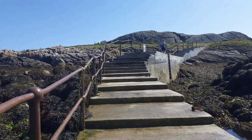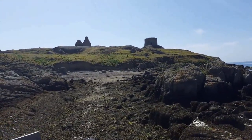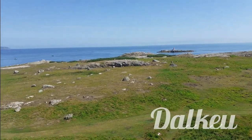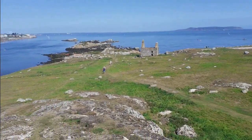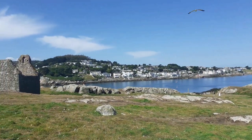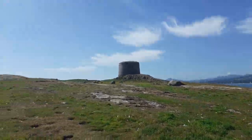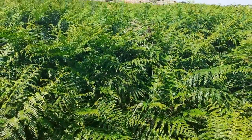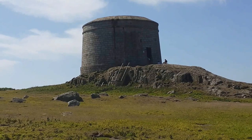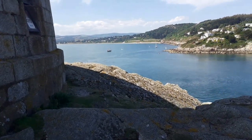Dalkey Island is uninhabited, but there is evidence of human occupation dating back to the Neolithic period, and it is said that it was also used as a Viking base. There are ruins of a church dating back to the 7th century named for St. Begnet — an older wooden church was probably here before the present stone one was built. The Martello Tower at the southern end of the island was one of a number of towers built along the Irish coast in the early 19th century as defensive structures against the threat of French invasion.